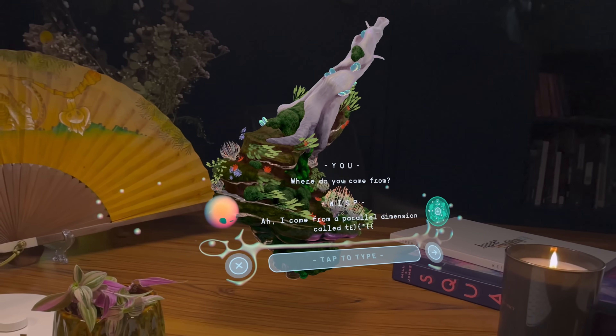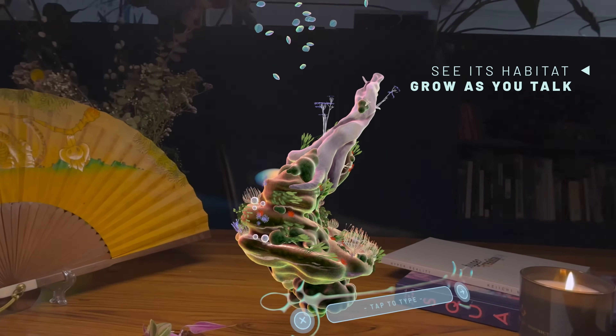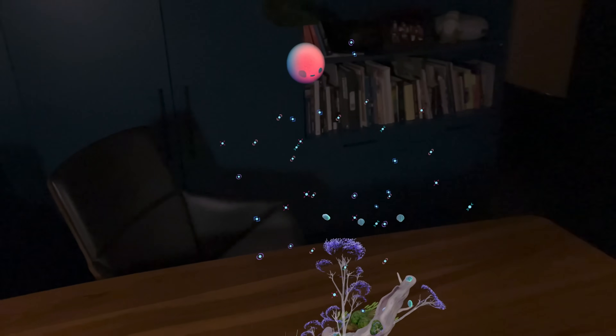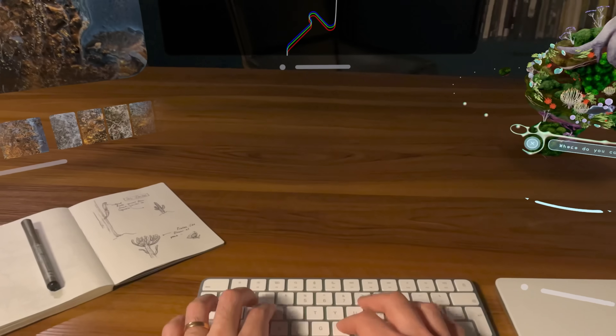Engaging with this spirit through thought-provoking conversations not only helps the virtual forest grow, but also deepens your connection, revealing new sides of the spirit's personality and knowledge over time. This interaction showcases the app's unique approach to AI, ensuring a fresh and evolving experience with each conversation.